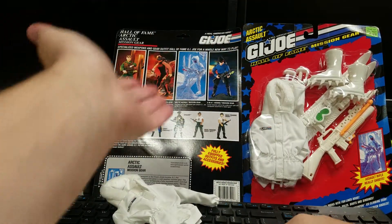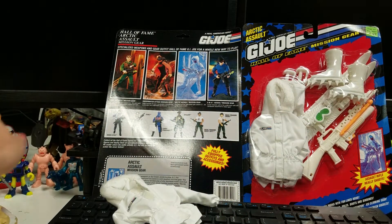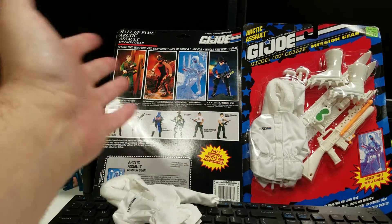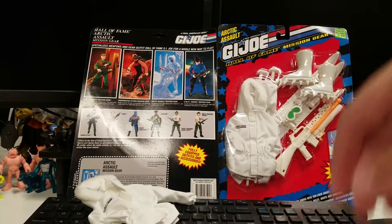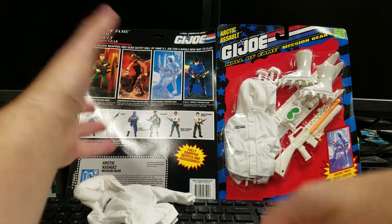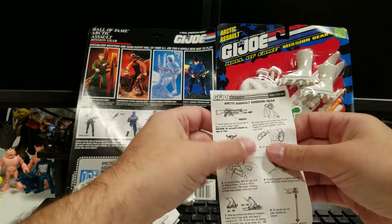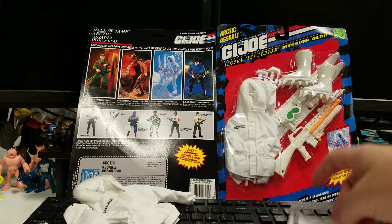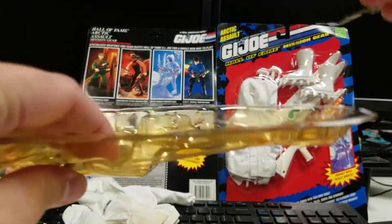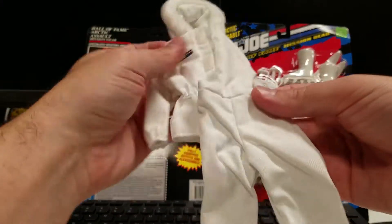I still have no interest in the bigger scale — three-and-three-quarter inch all the way. But if you want to dress your 12-inch joe in arctic gear, swat gear, or any other gear, you certainly can — it's kind of like Barbie dolls for boys. I don't think the line was very popular, because you find this stuff all the time. We do sell individual pieces — knives, guns, watches, goggles — often to people completing their Real American Hero GI Joe characters. So this is the GI Joe Hall of Fame Mission Gear Arctic Assault set, and lo and behold, it was just the bubble that was yellow, not the actual accessories. Thanks for watching, and as always — open your toys and play with them.